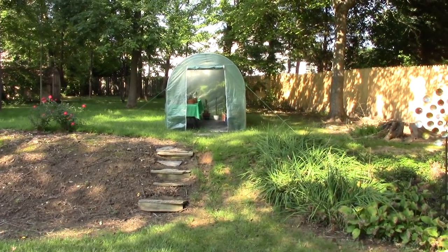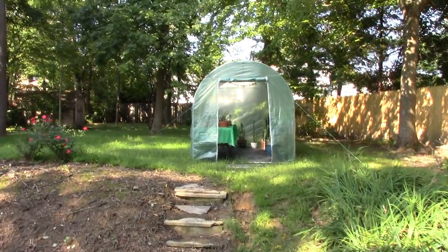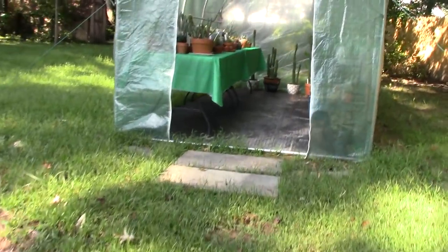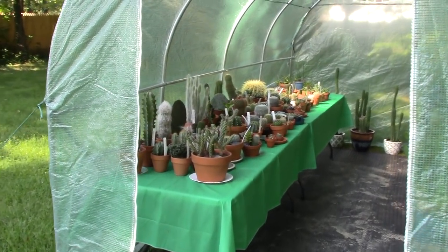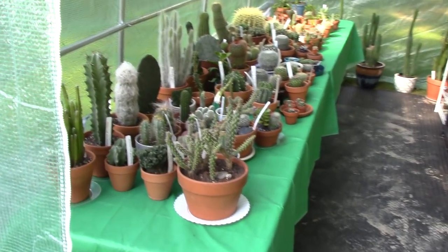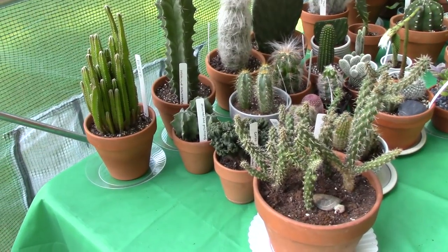Hi guys! Today we finally have some sun here in Maryland, so I thought it would be the perfect day to give you a plant tour in the greenhouse. So let's go on up here. I'm going to try not to fall down this muddy hill and see what's going on in the greenhouse.